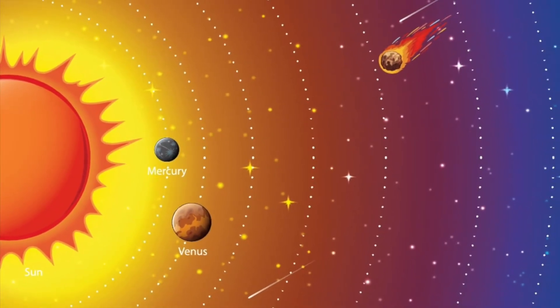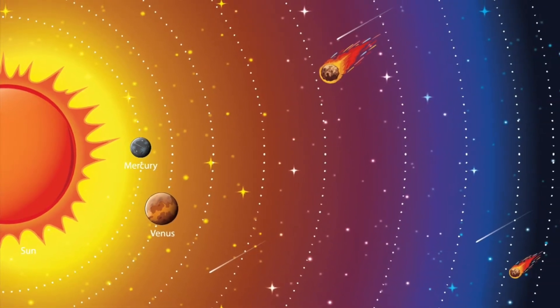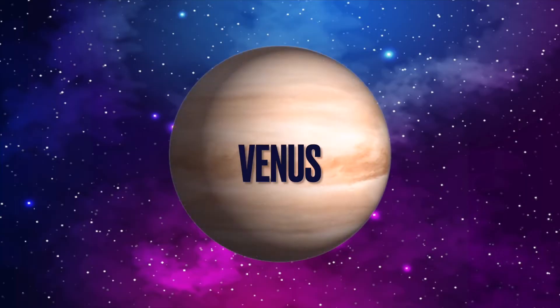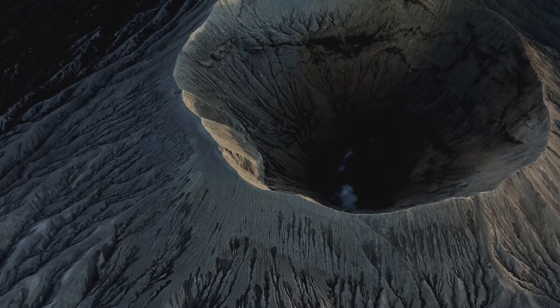Venus is the next planet from the Sun after Mercury. It is also made of rock. Venus and Mercury are the only planets in the solar system that do not have a moon. Venus has mountains, valleys, and thousands of volcanoes.